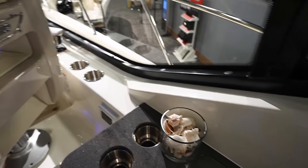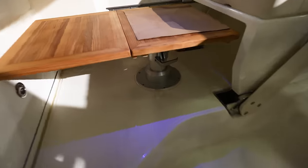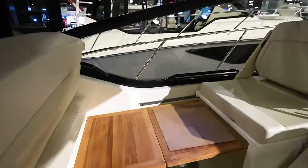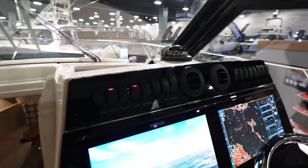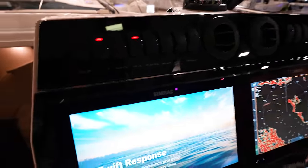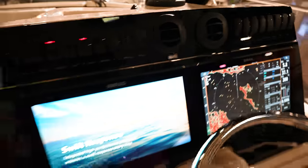Couple of cup holders right here next to the captain's seat. Normal captain's seat. Got a table that looks like it goes up and down — probably got a cushion that will go across that. And then the dash with all of your rocker switches going across the top of the dash.